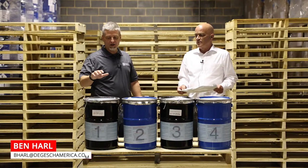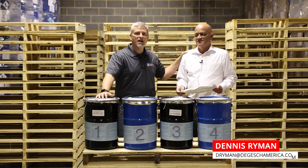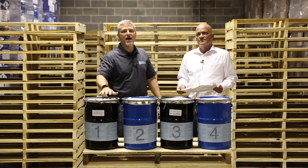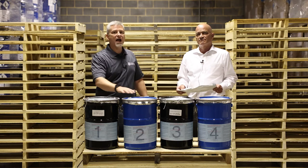Hey everybody, Ben Harl with Degesch America here, and I have my good buddy Dennis Ryman with me. We're going to talk a little bit today about the different packaging sizes that we use for the pre-packs that we sell and why you may want different sizes for different application types.